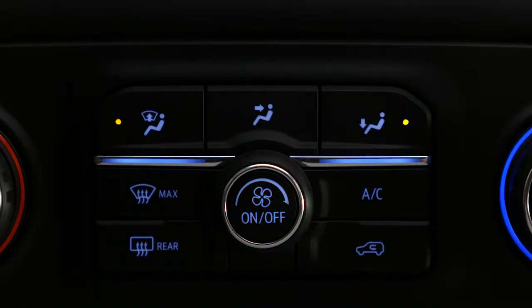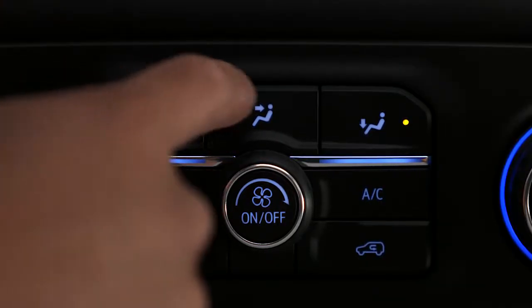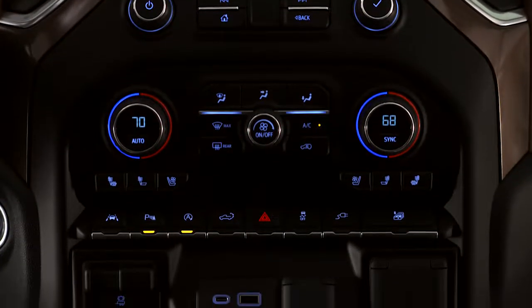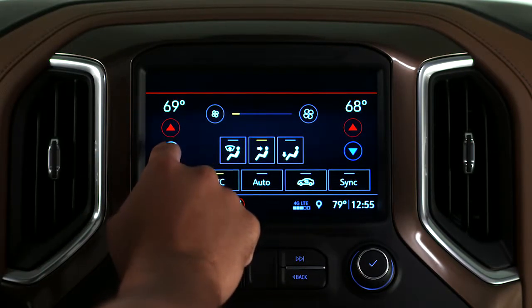Now air will be delivered to both the floor and windshield. When the windshield is clear, press the windshield button again to direct all airflow to the floor. Chevrolet climate control systems allow you to put airflow exactly where you need it, and you may be able to make the same choices with the touch screen.